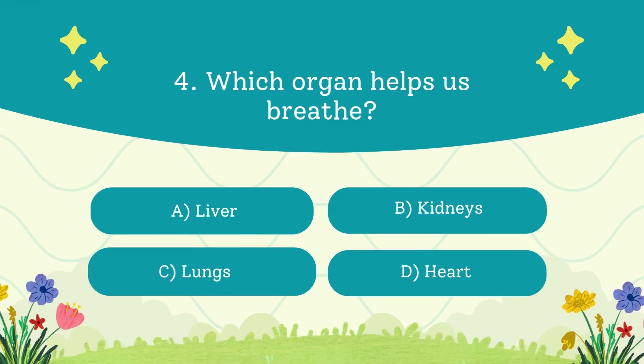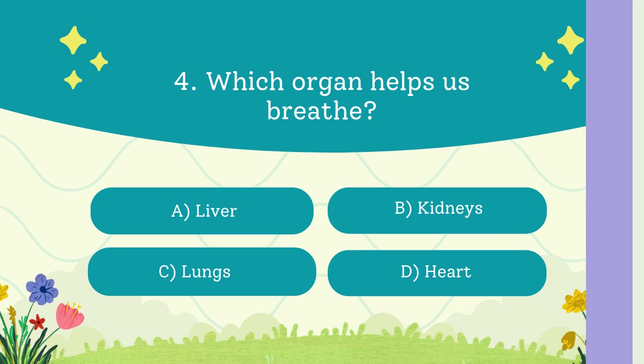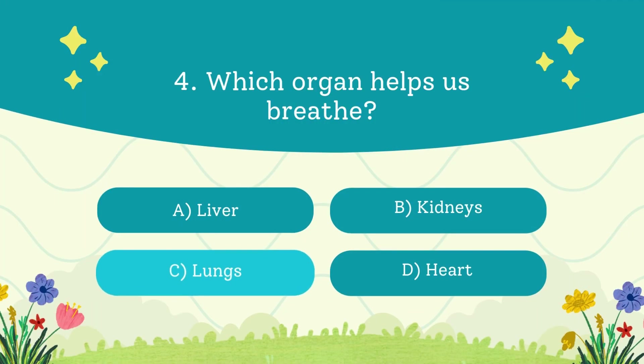Which organ helps us breathe? A. Liver. B. Kidneys. C. Lungs. D. Heart. The answer is the lungs.